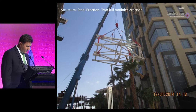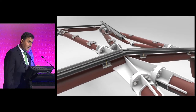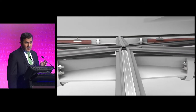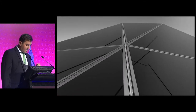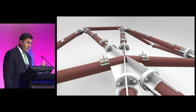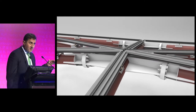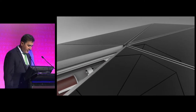This photo shows the lifting of the typical module. For the facade system, the original concept was a normal stick system, but we were concerned about system performance for water and air penetration. So we decided to move from stick to a semi-unitized cassette system. We use a bracket that allows absorption of variation in the steel, because with steel spanning 80 meters you can expect deflection and some variation in alignment.